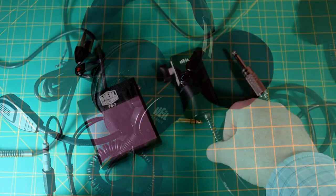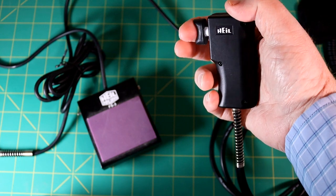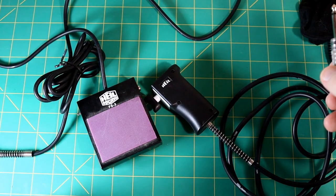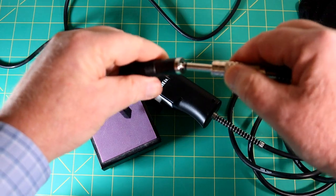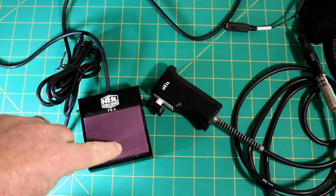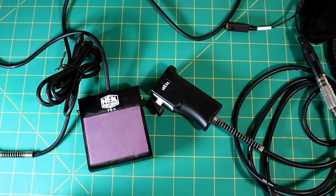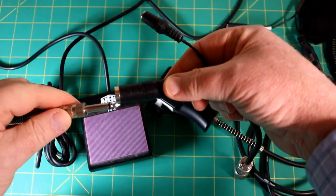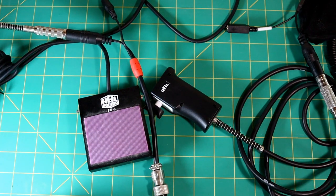Now let's talk about push to talk. You have two options. This is a hand trigger — when you squeeze it, it'll push to talk. This connector plugs into there. You also have a foot switch option.